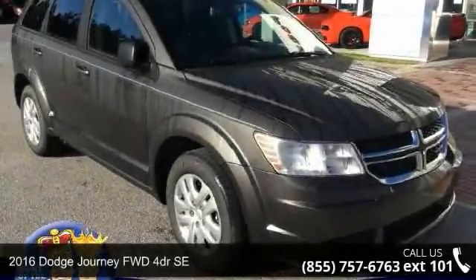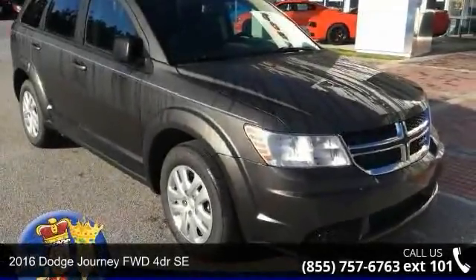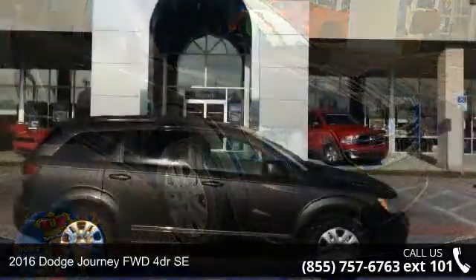Imagine yourself in this 2016 Dodge Journey. This may be the set of wheels you've been looking for.